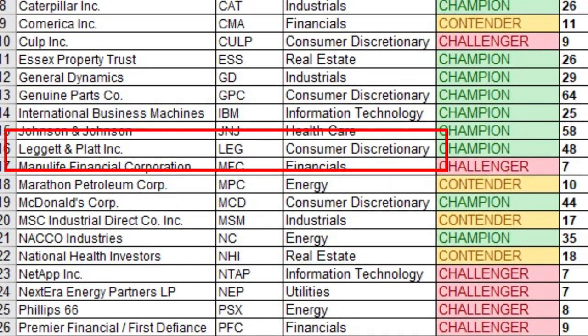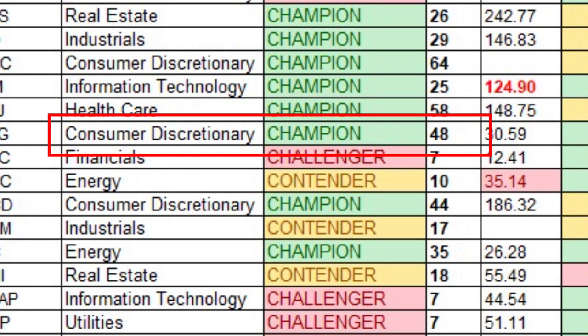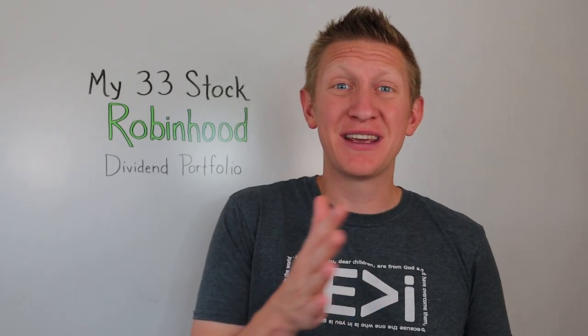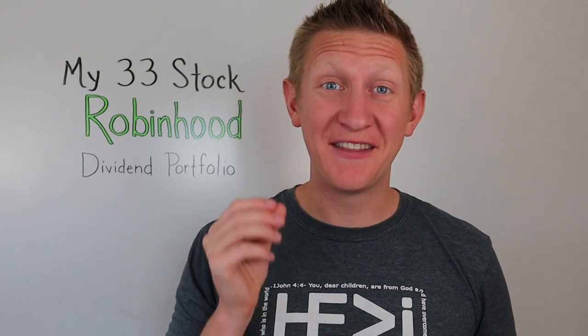Number fourteen is Leggett & Platt Incorporated, ticker LEG, in the consumer discretionary sector — another dividend champion with 48 years of consecutive dividend payments. I own 30.626 shares at an average cost of $32.65 per share, for a yield on cost of 4.90%. I only care about the dividend yield at the time I buy the shares, and you should only care about that too.